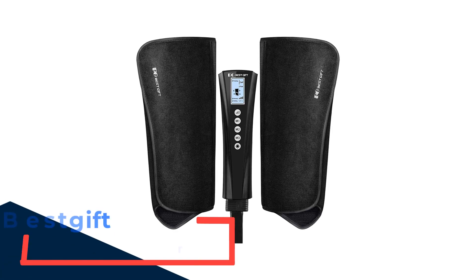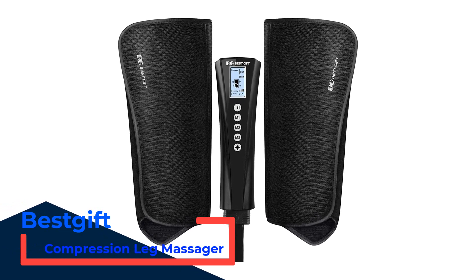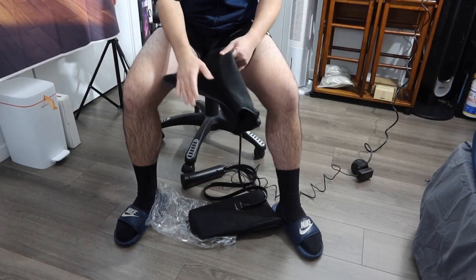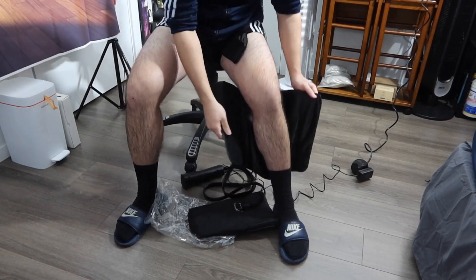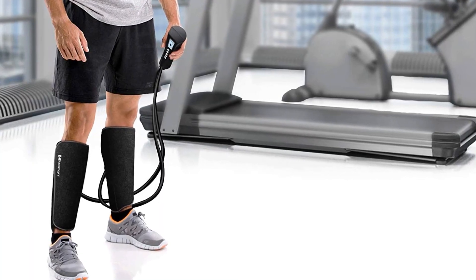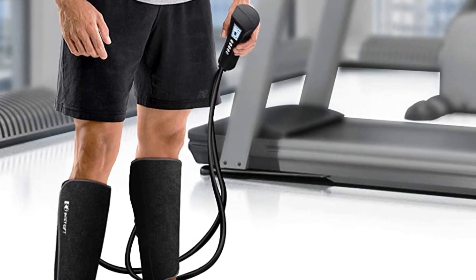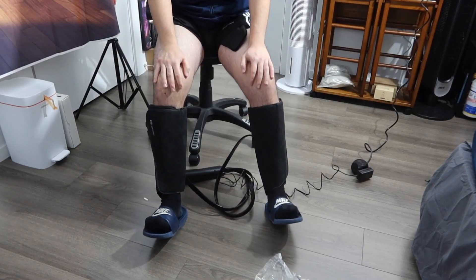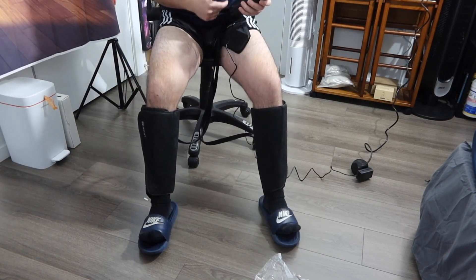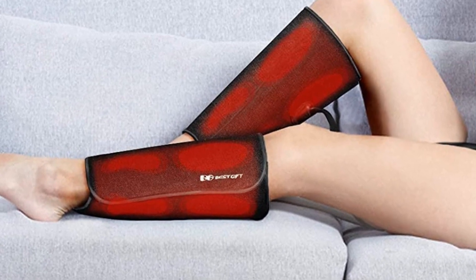Number 3: Best Gift Compression Leg Massager. It offers a comfortable massage experience with 2x2 large airbags inside, providing a comfortable air compression massage. Using the leg massager for circulation can relieve tiredness in the legs, relax tight muscles, and relieve leg pain. It features three modes and three intensities, easily and safely adjusted through a handheld remote control, targeting different parts and providing accurate foot and calf massage for pain and circulation.